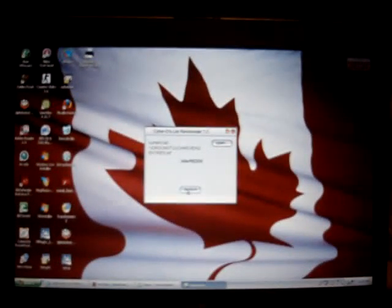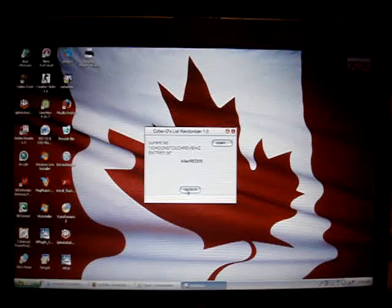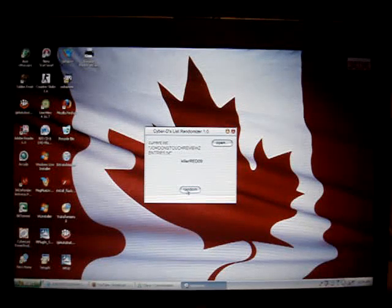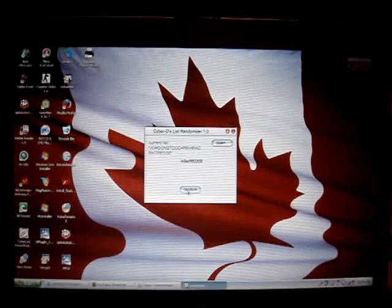I don't know why my camera doesn't focus. But that's all I gotta say, guys. Thanks for subscribing. Congratulations to the winners. I'll see you guys in my next video. Have a good night, day, whatever time it is where you are. Take care.